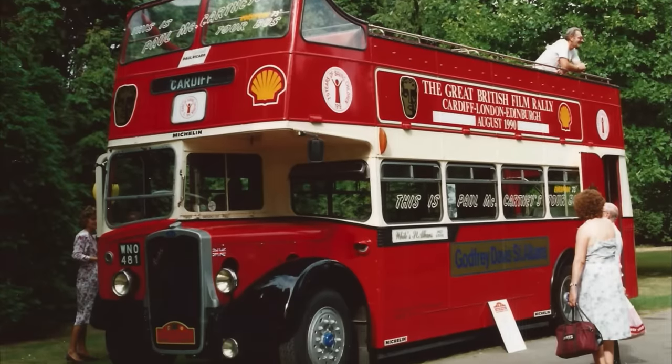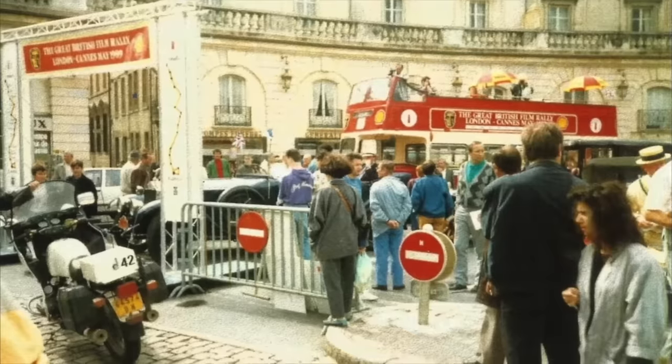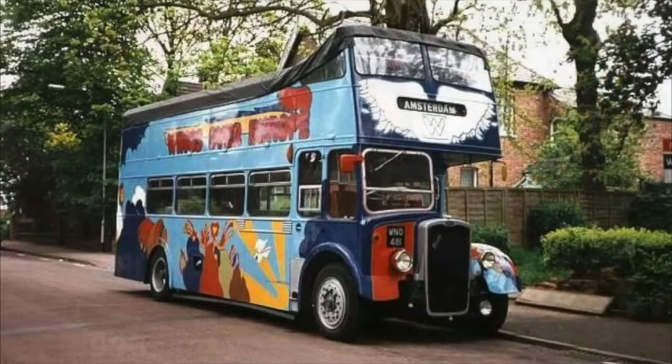Roger White bought it and spent about 10 years putting it back in the spotlight. He had it painted red with writing on the side saying 'This is Paul McCartney's old tour bus.' It was used for Great British film rallies, TV bits with Cilla Black, the BAFTA tribute for Julie Andrews — used to drive celebrities around. Then in the early 90s, as his working life was winding down, he painted it back to the amazing colour scheme we have today.